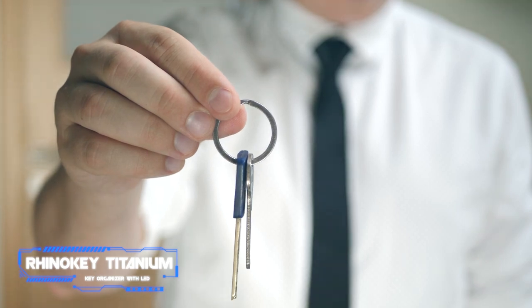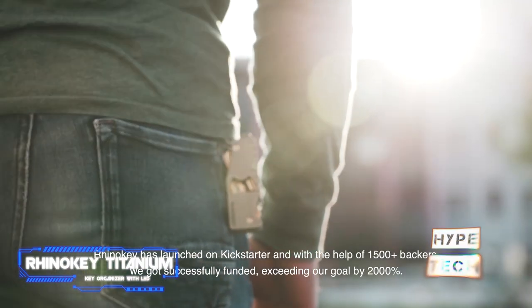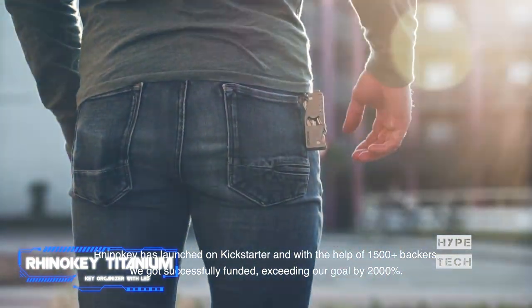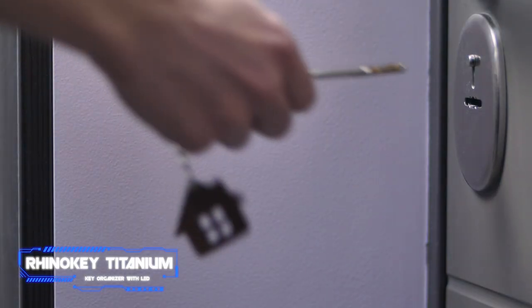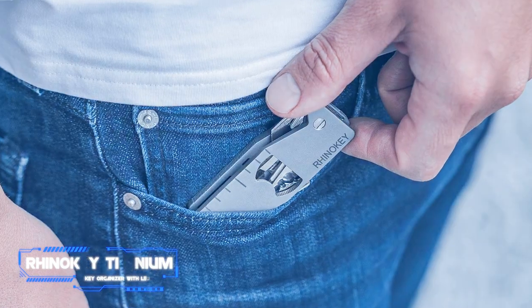Keys do not fall out — all keys are stacked and concealed inside the thin rectangular titanium casing. A single key may be selected or multiple keys fanned out if you're going through a series of locks. It's essentially a jackknife for keys. Check out this key organizer link in the description below and simplify your life while enhancing its versatility.